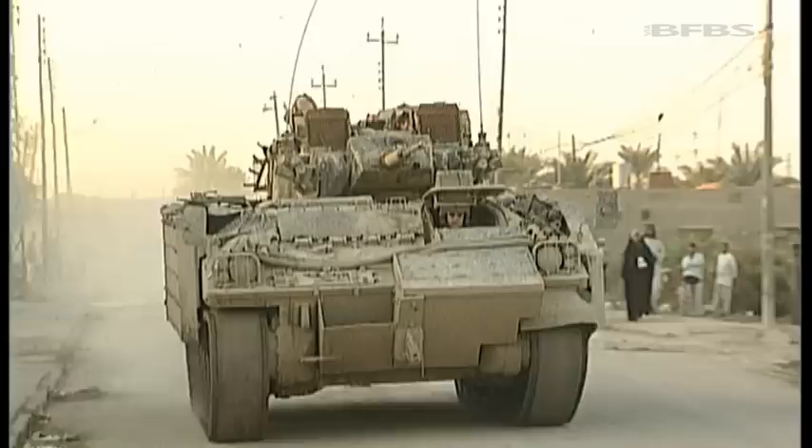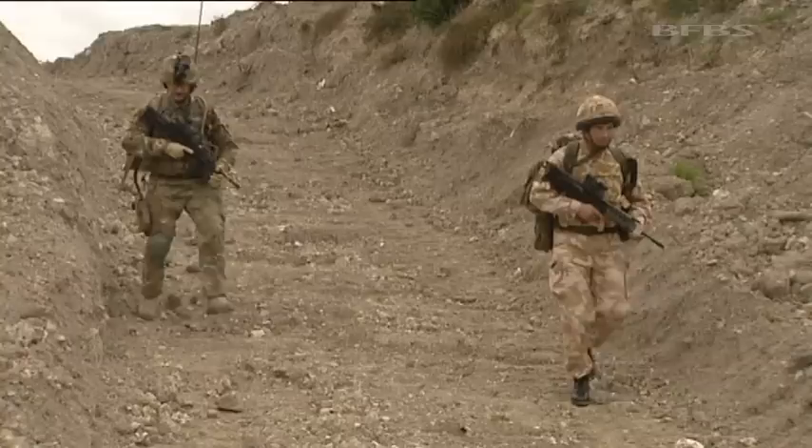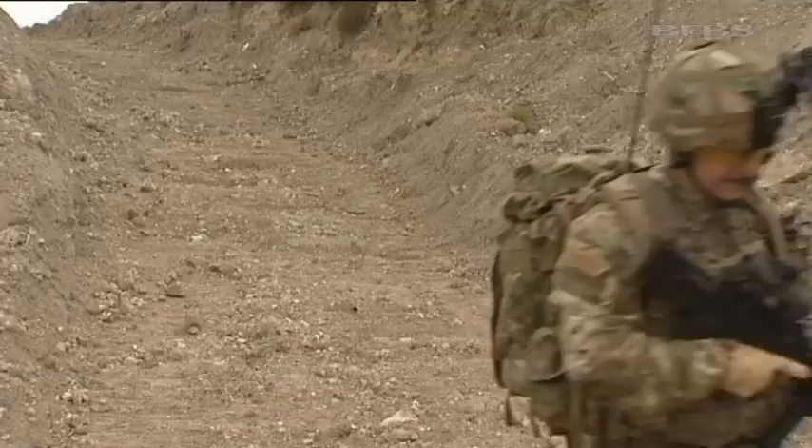Personal kit is just one area where there have been changes. One of the only armoured vehicles currently used in Afghanistan that was around in 2001 is the trusty Warrior. The rest have been replaced with off-the-shelf purchases better equipped to survive IED blasts. But, as with personal equipment, these urgent operational requirements face an uncertain future at the end of hostilities in Afghanistan. It would take massive amounts of money to make many of them permanent additions.